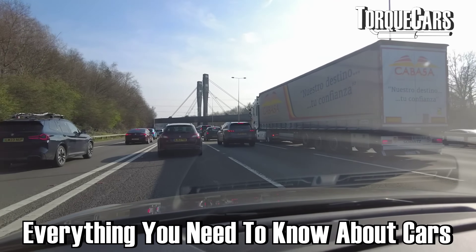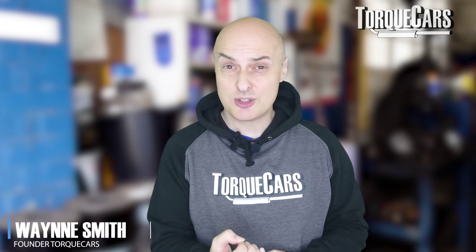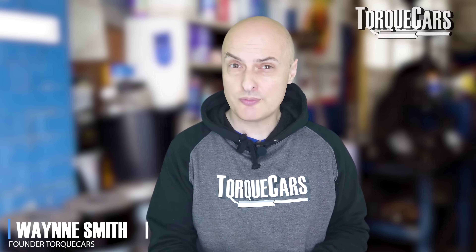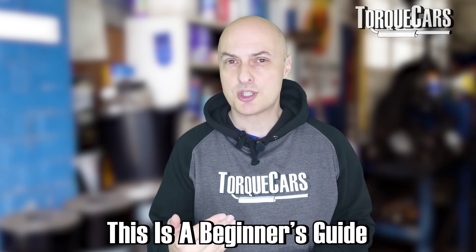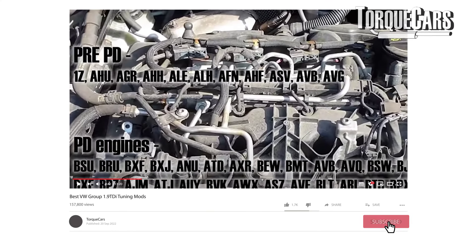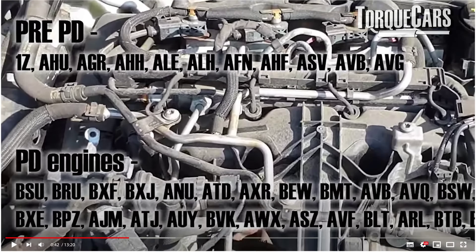Everything you need to know about cars in one video. We're thinking particularly about car enthusiasts, people looking to improve their car or just generally look after their car. This is very much a beginner's guide. We're not going to go into the complexities. If you're interested in any of the topics mentioned here, I've done other videos that go into much more detail, so be sure to explore those.